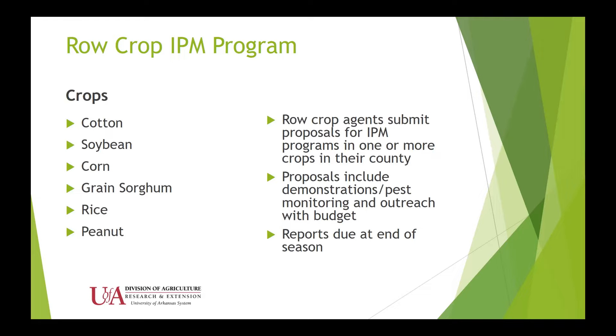The crops involved in Arkansas are cotton, soybean, corn, grain sorghum, rice, and peanut production, which has really increased over the last 10 years. To be in the mini-grants program, agents have to submit a proposal in one or more of these crops in their county — they don't have to focus on just one. They have to include some sort of demonstration, pest monitoring, and outreach, put together a budget, and then submit a report at the end of each season to the coordinator.